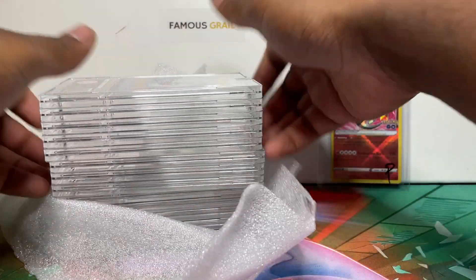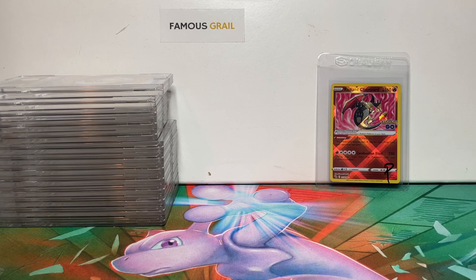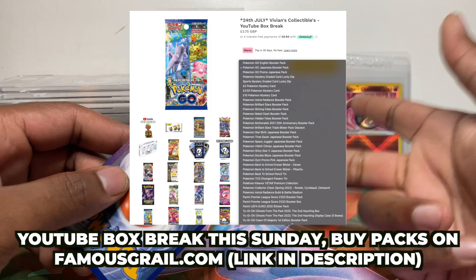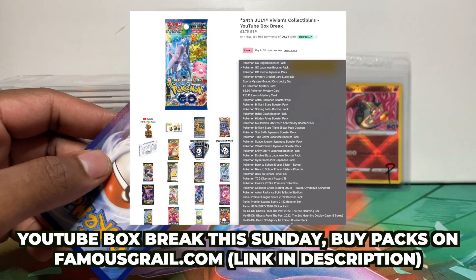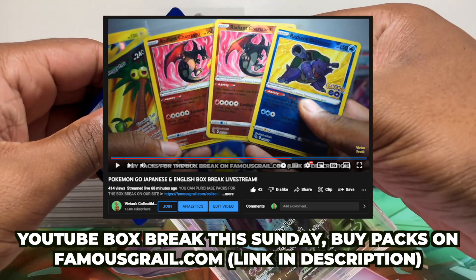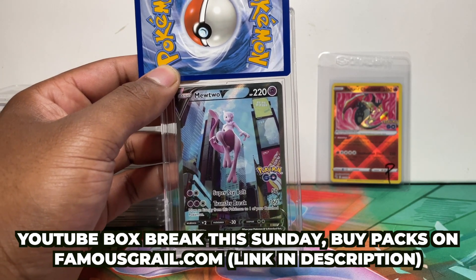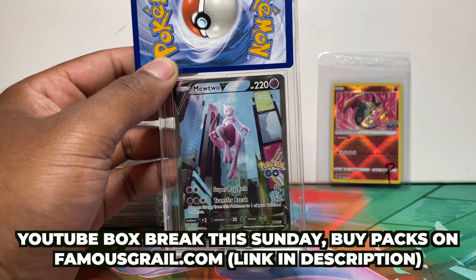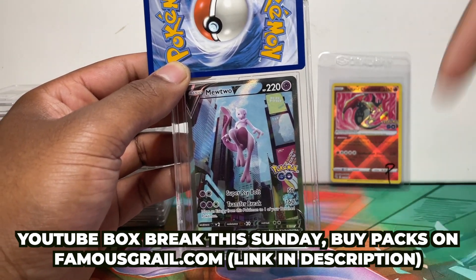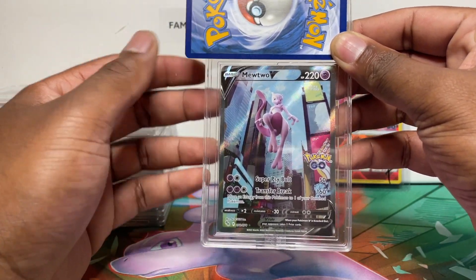So I've got 13 graded cards instead of 14. Quick mention — we do box breaks every week and I have Japanese and English Pokemon Go restocked. We managed to pull two English Charizards for one guy who bought 10 packs. Box breaks are every Sunday on YouTube — we've got Pokemon Go plus about 20 other sets: V Max Climax, Shiny Star V, Star Bath, English Astral Radiance, Brilliant Stars. Link in description if you want packs.